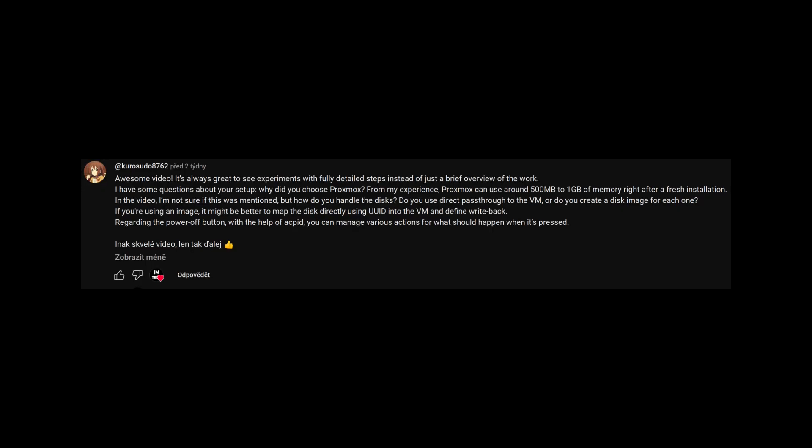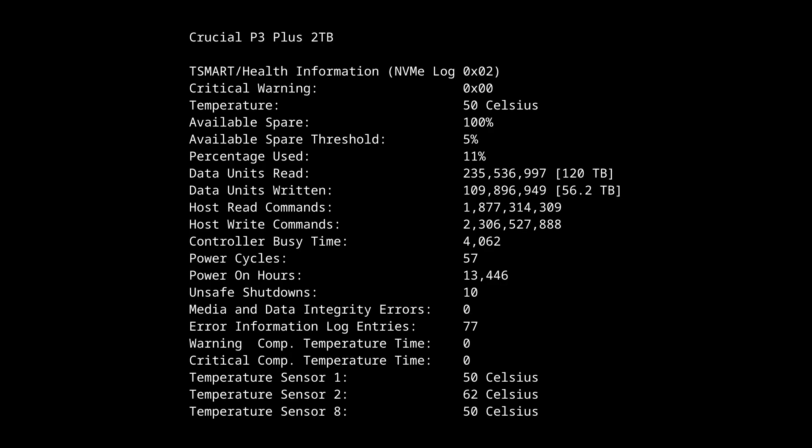For disks, we use simple disk images on a single Gen4 SSD. I've yet to find it a bottleneck, though I wonder how long it will last under such load.